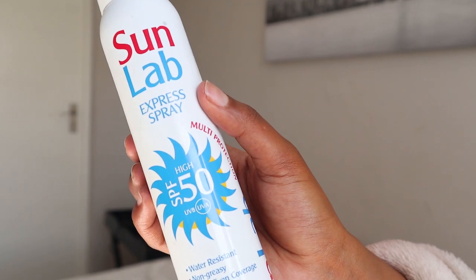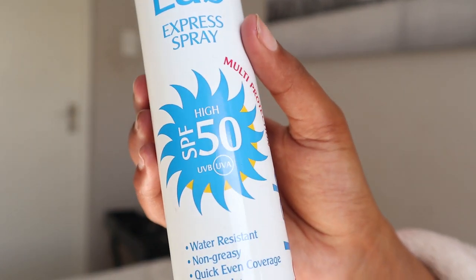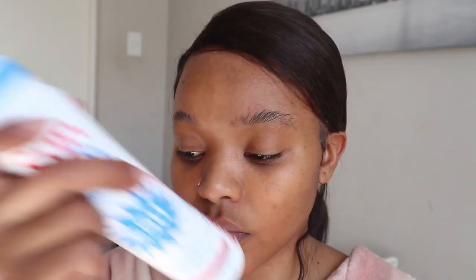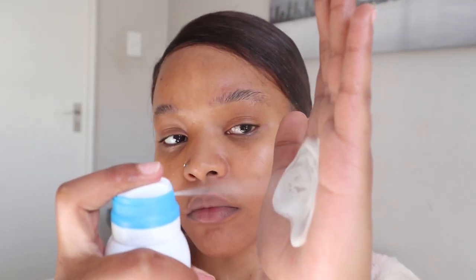Probably one of the most important steps is sunscreen. This is the Sun Lab SPF 50 sunscreen and it is super affordable. I love it because it doesn't leave my face looking purple, it's water resistant, and non-greasy. Sunscreen really helps with diminishing and preventing dark marks and hyperpigmentation — truly a must-have.